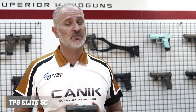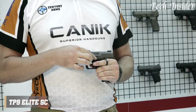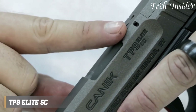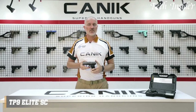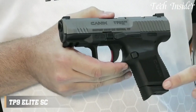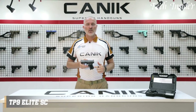The slide features front and rear serrations for easy manipulation. Whether you're a concealed carry permit holder, a security professional, or an individual looking for a reliable and adaptable self-defense pistol, the Canik TP9 Elite SC represents innovation and performance, delivering a dependable solution for those who prioritize concealed carry and personal safety. Elevate your self-defense capabilities with this well-crafted compact pistol, where concealability meets versatility.